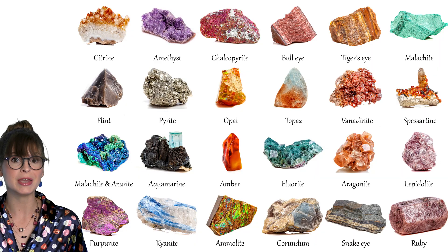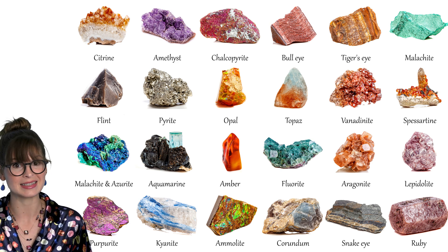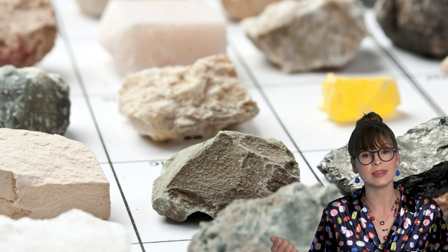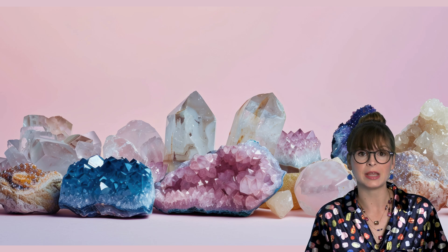Let's start with a little gem of wisdom. Gems are actually minerals that are formed in a special way underground — they're like the VIP of the rock world: very important pebbles. So what exactly is a mineral? A mineral is a solid, non-living thing that is formed naturally on Earth. Minerals are the building blocks that make up rocks, and they can come in many different shapes and colors.